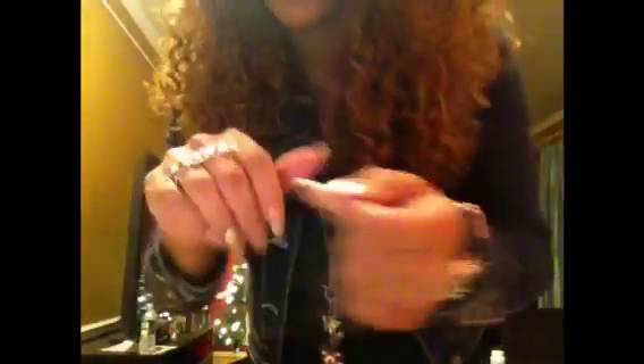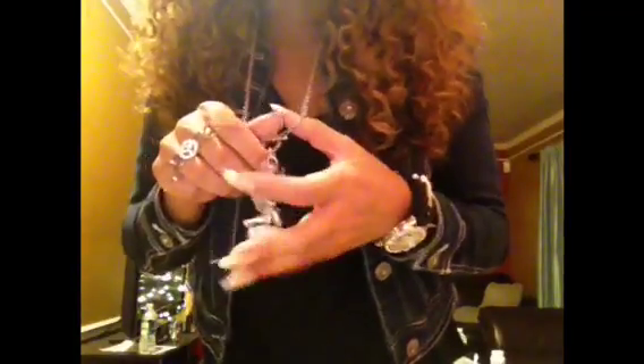For my jewelry I am wearing a black watch, cross bracelet, peace sign ring, and a simple chain. For my shoes I am wearing some simple black leather flats.